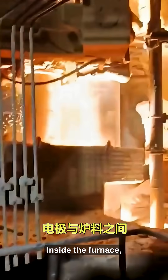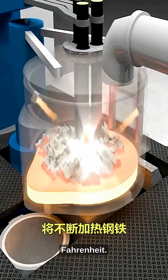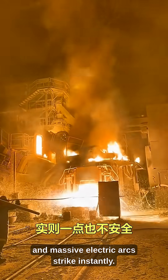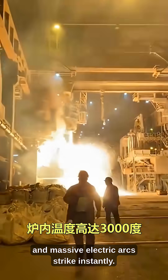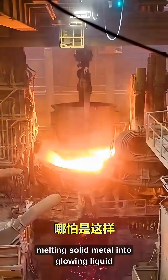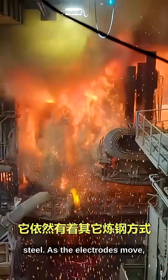Inside the furnace, temperatures rise above 3,000 degrees Fahrenheit. Scrapped steel is dropped in and massive electric arcs strike instantly. These arcs generate extreme heat, melting solid metal into glowing liquid steel.